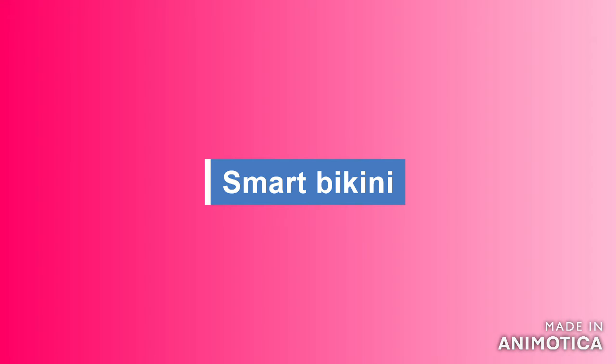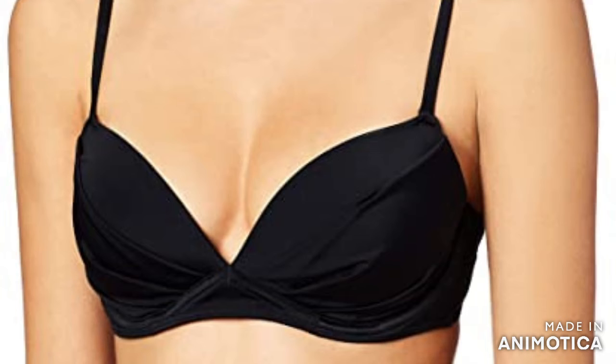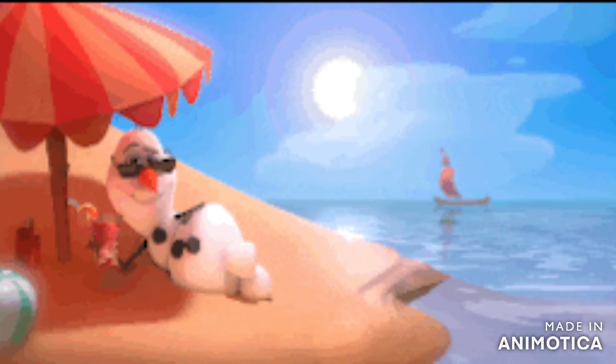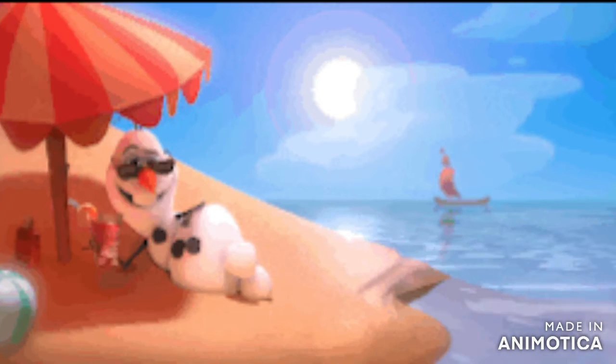Smart bikini. This swimsuit detects your skin type in depth, monitors the ultraviolet rays of its environment and alerts you when your sun exposure time has already been exceeded. It works to help prevent heat stroke and cancer.